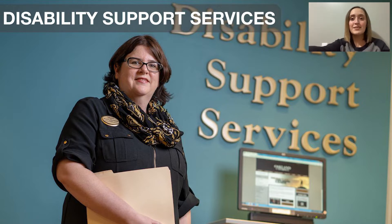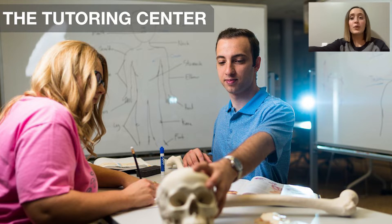The next place we're going to visit is the tutoring center. The tutoring center is a great place to go if you need any sort of help with your classes, whether it be for biology or chemistry or anything like that — there's someone there to help you. These student tutors have gotten an A in their class, so they are very knowledgeable. You can go as often as you'd like and there's always someone there for each content area. I recommend using this resource as much as possible.